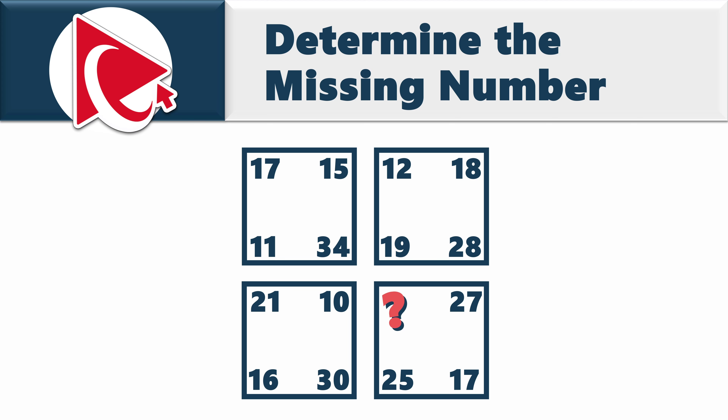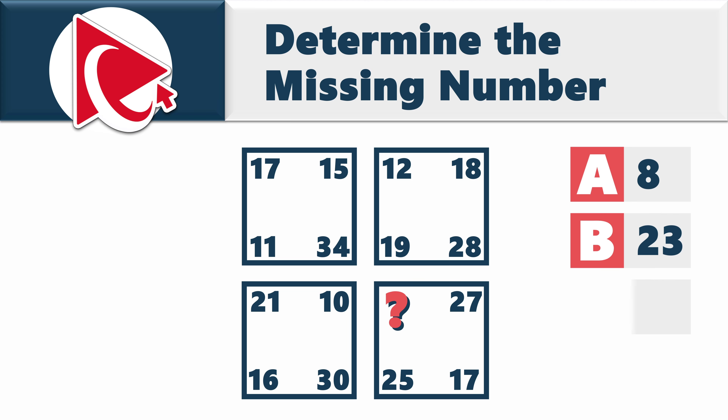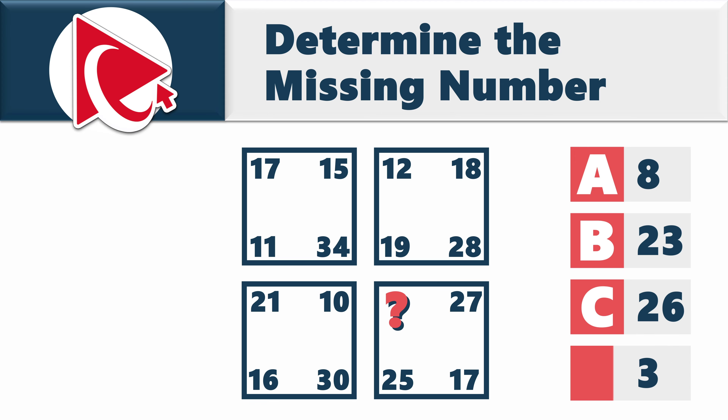You need to calculate and select out of 4 possible choices: choice A, 8; choice B, 23; choice C, 26; and last but not least, choice D, 31.